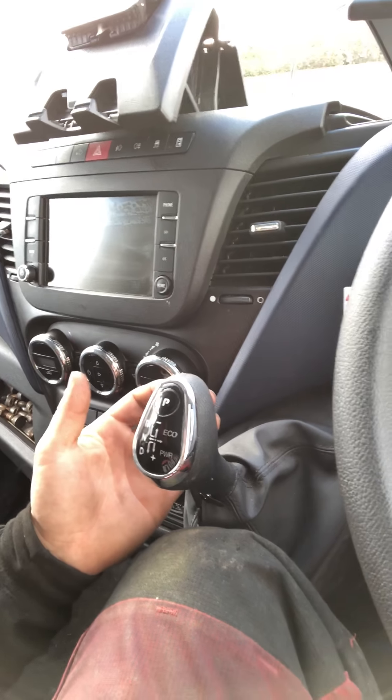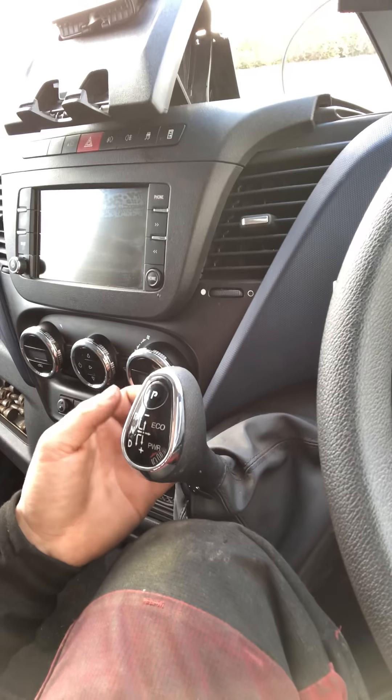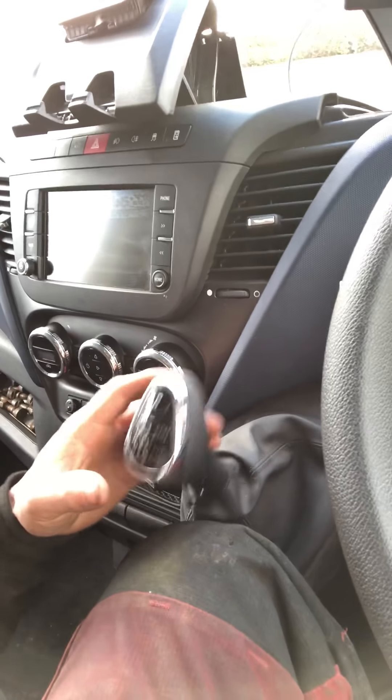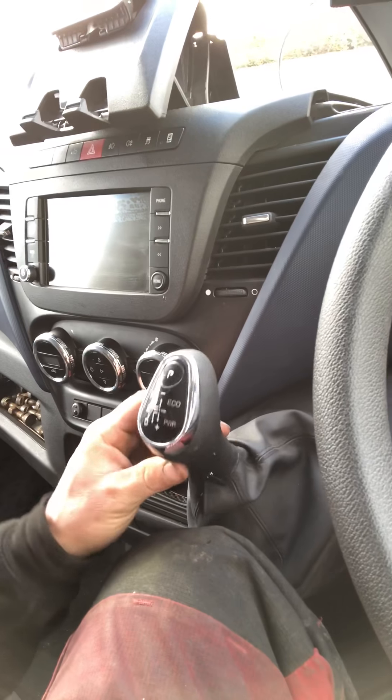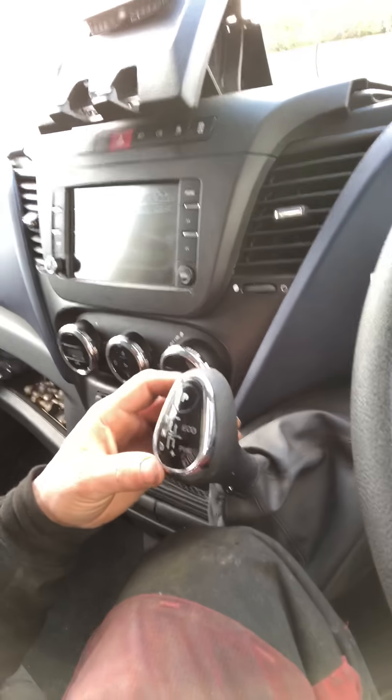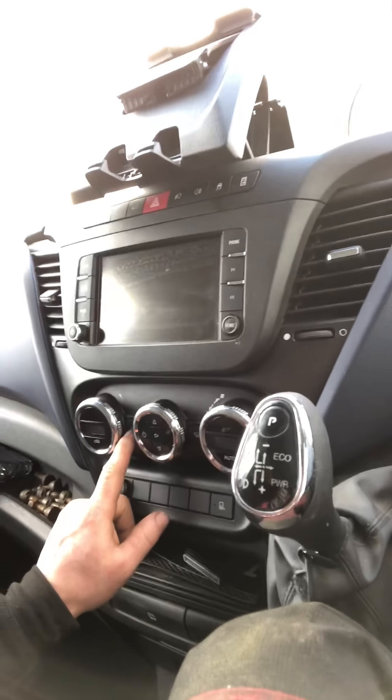If you want to go into manual mode — I don't know why you would — I've tried it and I keep cocking it up, because once it's in manual mode you have to click it back into drive. But anyway, you can go up and down the gears; you've got eight gears. But you buy an automatic because it's automatic.